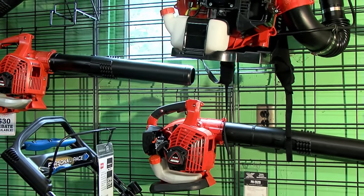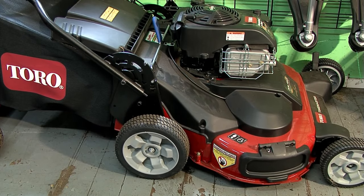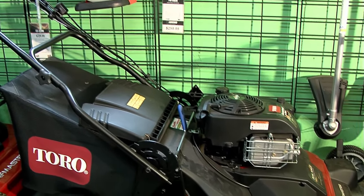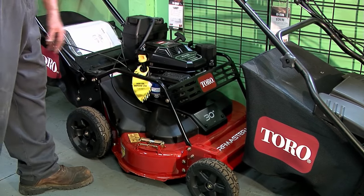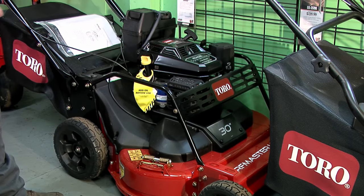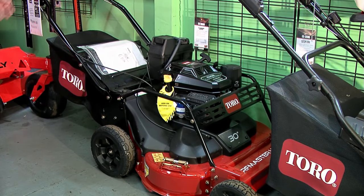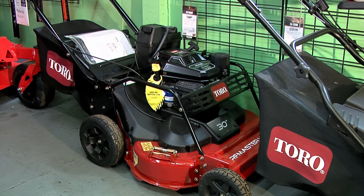Here we have the TimeMaster. We have two models — this one is the homeowner series, a 30-inch cut. Without getting into a full commercial grade, it bags, mulches, and side discharges. It has a feature where you pull this back and the blades engage, so you can walk across the yard without the blades engaged. This larger unit is a commercial grade with a much beefier engine, protection underneath for going under shrubbery, a bigger gas tank, and much heavier wheels. We brought this in because commercial guys want more rugged durability, but it's also great for homeowners with a larger yard who don't want a very expensive full commercial machine.